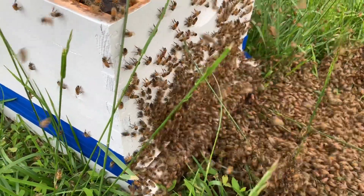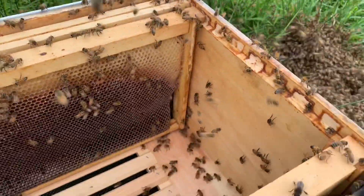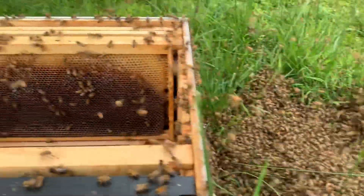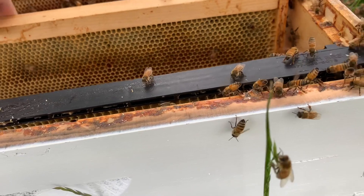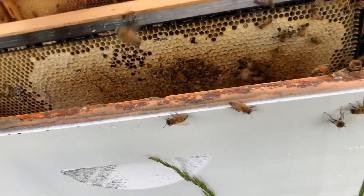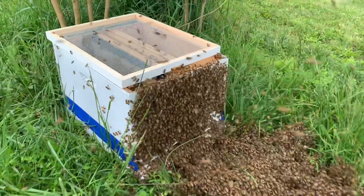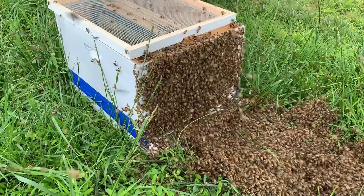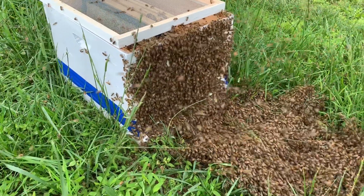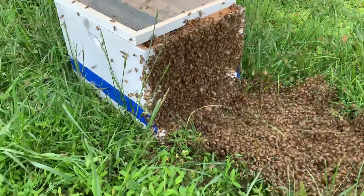Here's your new home, ladies. Come on in. We're marching on in. The queen is in the box, so the ones on the outside are fanning, saying she's in — so they're marching themselves inside. We'll give them a few minutes and they will work their way in. That's an amazing thing.